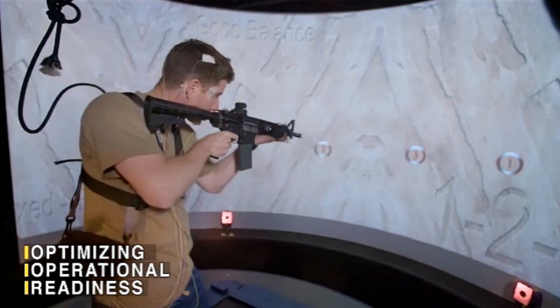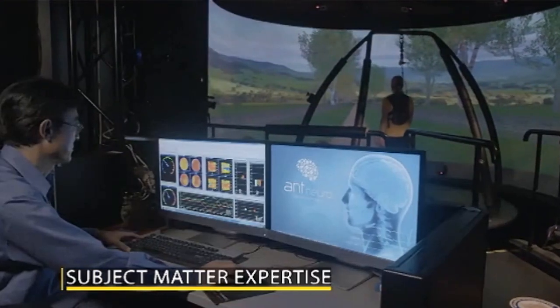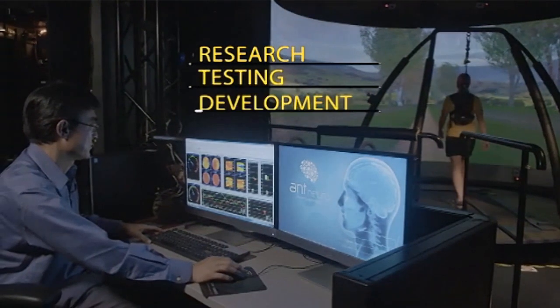Optimizing operational readiness is one of the primary missions at NHRC. With subject matter expertise and cutting-edge tools, NHRC is dedicated to research and testing.